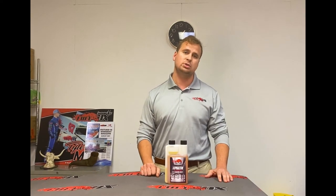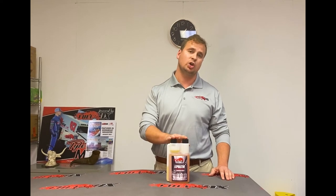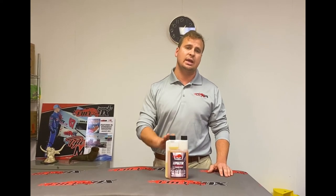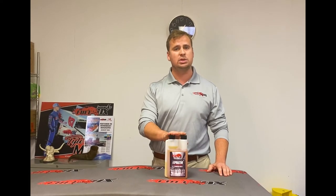It also includes lubricity to help lubricate the engine and improve injector life. It contains detergents, stabilizers, and demulsifiers to help get rid of the water in the fuel. You can get this on our website, www.FuelOx.com.